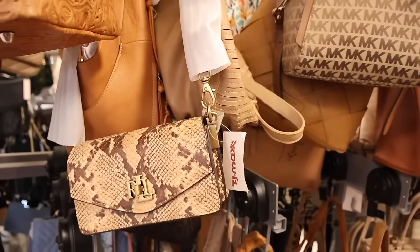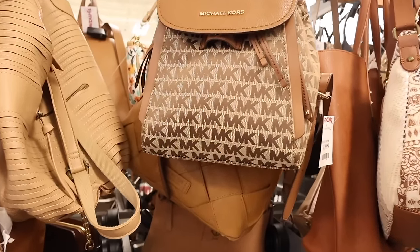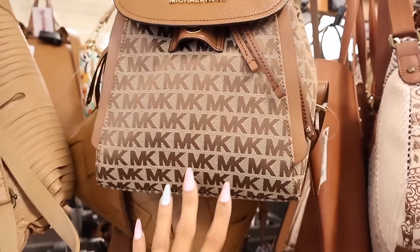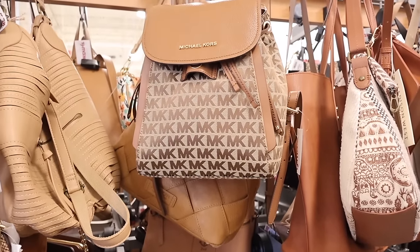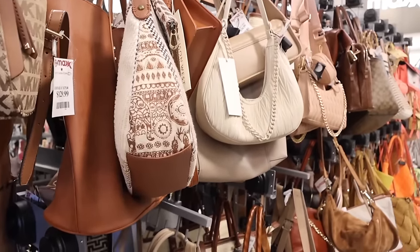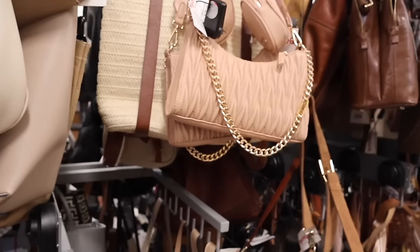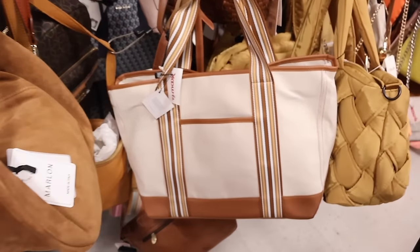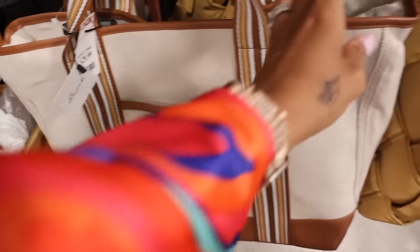They also have this very interesting Michael Kors backpack - we usually see the other ones but not this one. It closes by magnet and is only $130, so another amazing deal. All the way over here they have the brand Madison West - so cute and cheaper at $30. They have high-end brands here but also affordable ones. Don't forget to look out for Free People - definitely a jackpot find if you find that one, priced at $30.